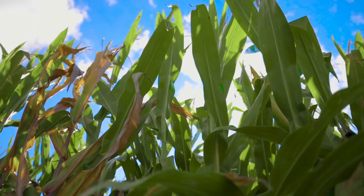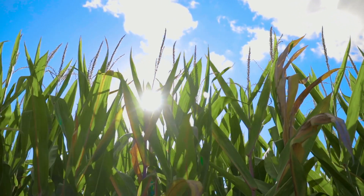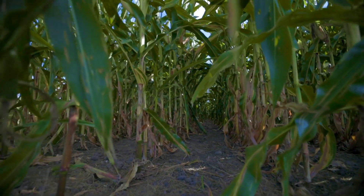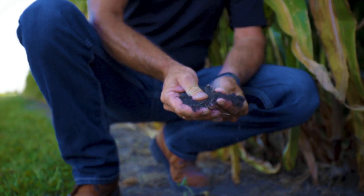The reason that Cerro Gordo is nicknamed Fat Hill is the glaciers stopped here. They pushed the soil along with them and where it stopped, that's why we have a lot of high productivity soil and that's why the blacktop soil is so deep here.